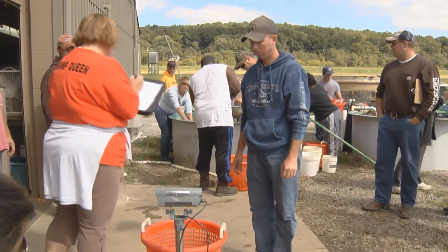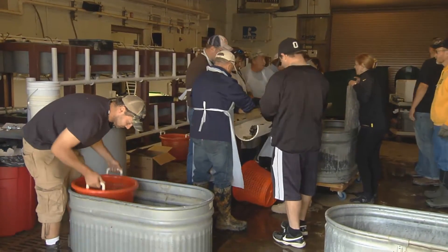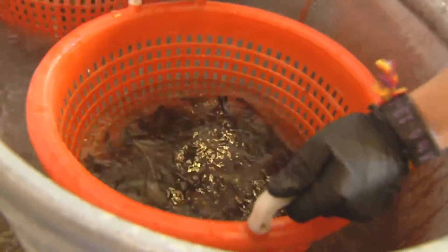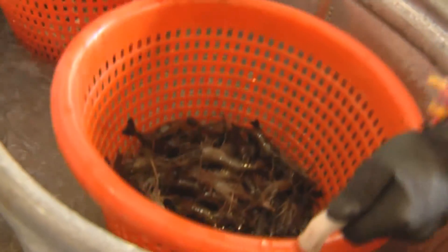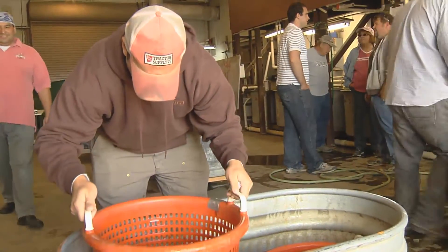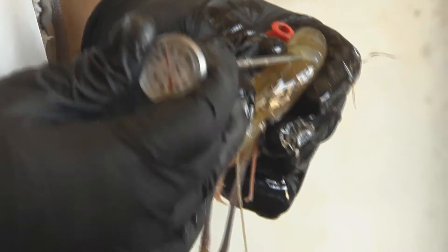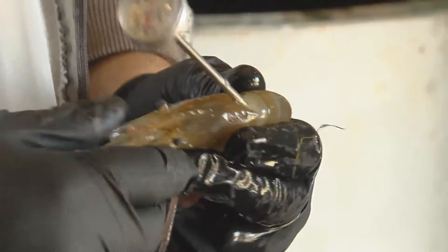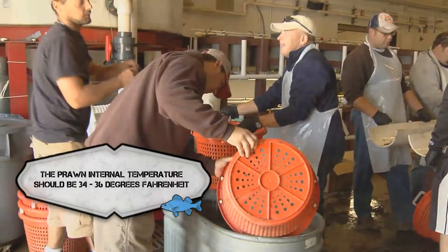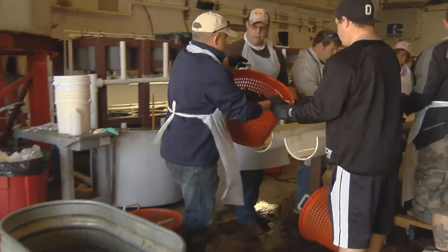Once purged, the prawns are removed to a chill tank. This procedure must be conducted to ensure superior quality of the prawn product for immediate sale or additional processing. The baskets of live prawns are submerged into a mixture of clean water and ice. Prawns remain in this ice slurry for at least 20 minutes, but no more than 45 minutes. Core temperature measurements of the tail meat are conducted to confirm adequate cooling to between 34 and 36 degrees Fahrenheit. Temperature management is a key factor in preventing decomposition and thereby preserving product quality.